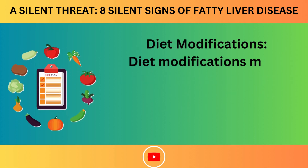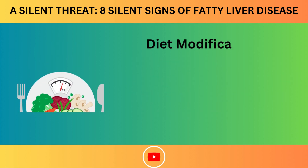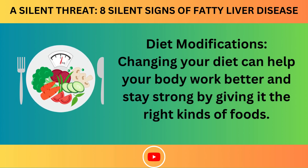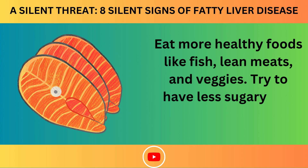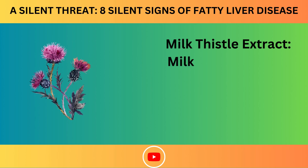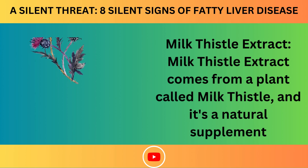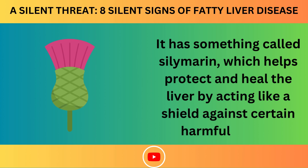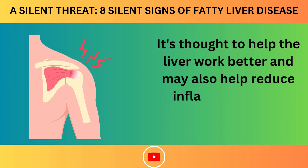Diet modifications mean changing the foods you eat to make them healthier — eating more fish, lean meats, and veggies, and having less sugary and starchy foods like sweets and bread. Milk Thistle Extract comes from a plant called Milk Thistle and is a natural supplement. It contains silymarin, which helps protect and heal the liver by acting like a shield against harmful things, and may help reduce inflammation and damage.